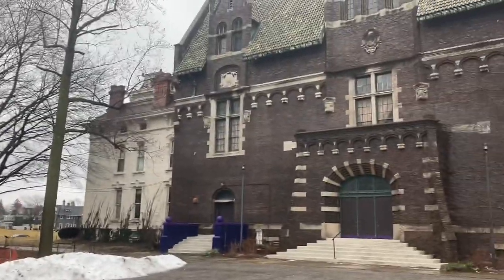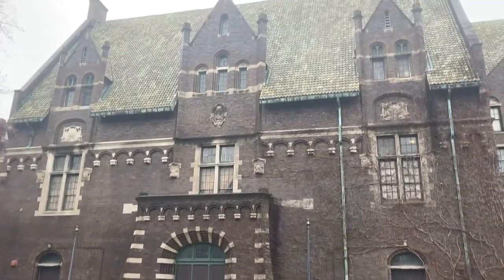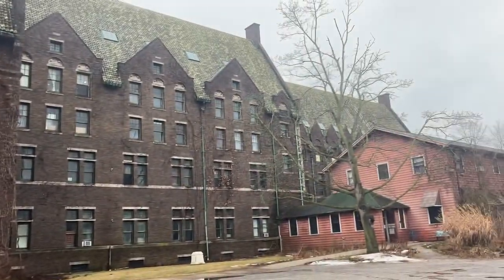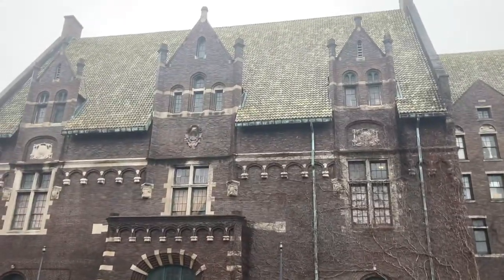This is Toledo, Ohio, off of Collingwood Boulevard — the Arts Center. This is the side entrance of this building. I was over here the other day and one thing I noticed was all this beautiful brickwork.